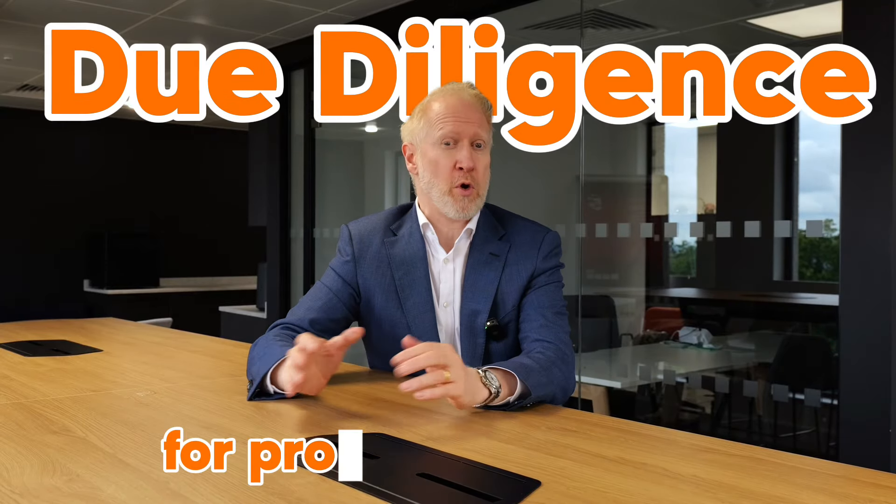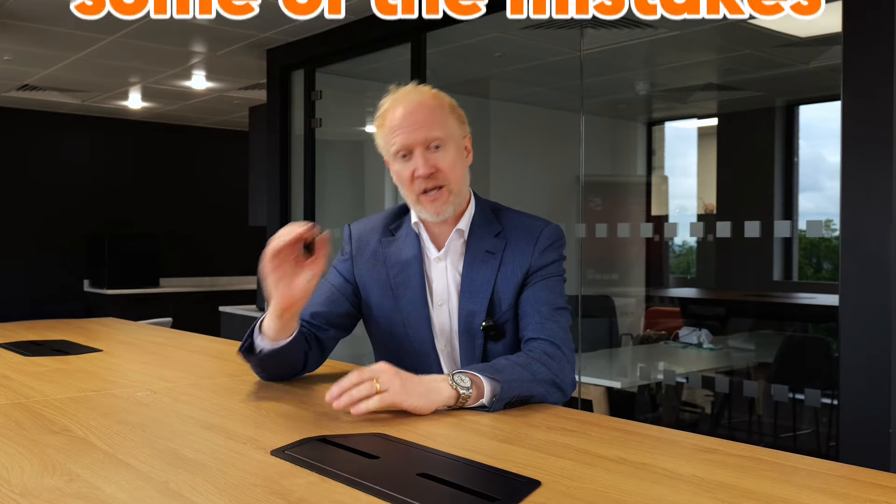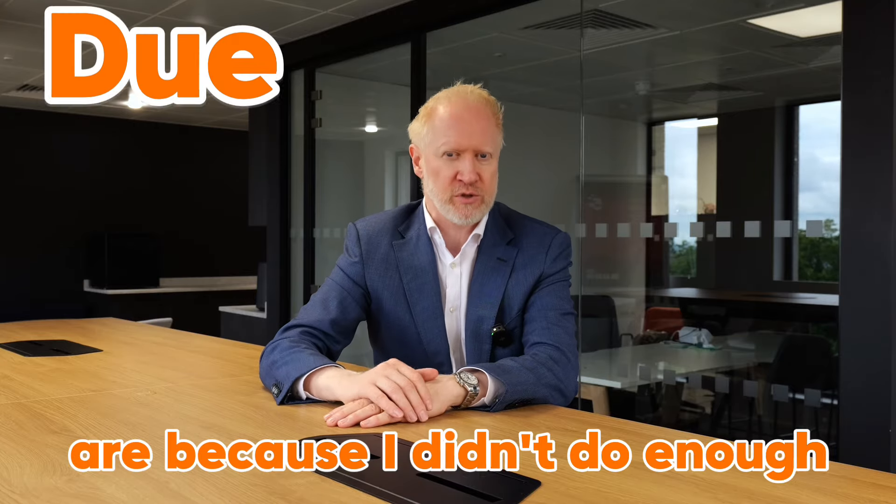Hello, in this video I'm going to teach you how you could do due diligence for your property investing. This is really important because if you don't do good due diligence there's a chance you could make some very expensive mistakes. I've been investing in property for almost 30 years and some of the mistakes I've made are because I didn't do enough due diligence, so I want you to avoid those expensive mistakes.